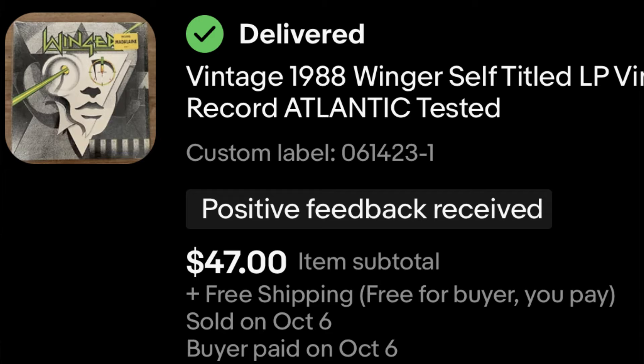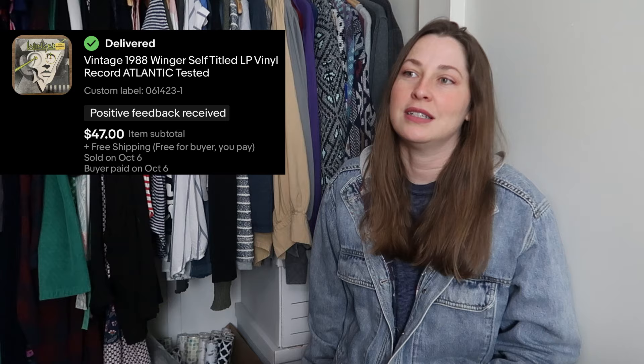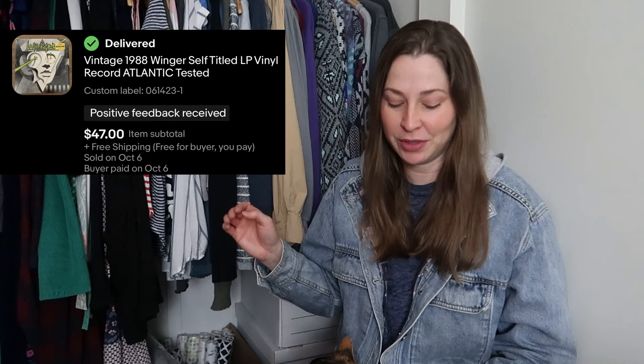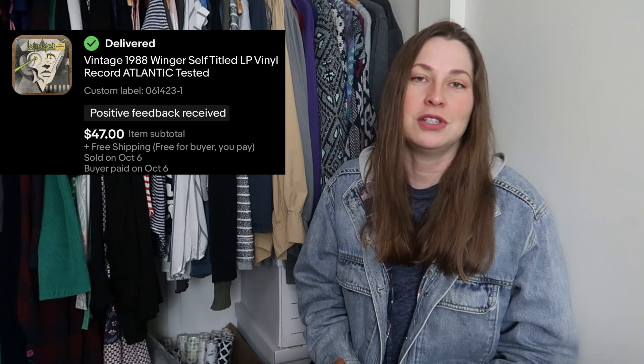This is one of the vintage vinyl records. I have listed all of the vinyl now, so I'm just waiting for the less popular albums to sell. But this sold as soon as I listed it for $47 — this is Winger. I was actually shocked when I listened to this because I did buy a record player to test all the records. I had no idea who they were, but I knew the words to multiple songs from this album. Apparently I just never knew the band name. It costs $4 to ship, but I'm perfectly happy to make a $40 profit off this.